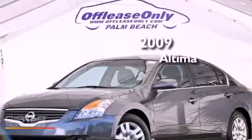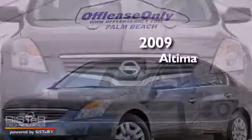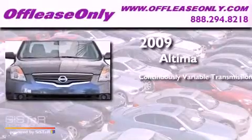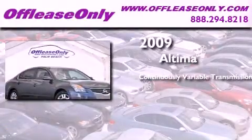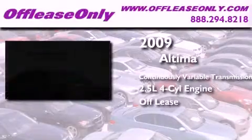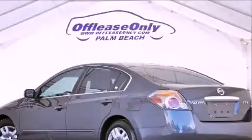This is a 2009 Nissan Altima. This four-door sedan has a continuously variable transmission and an inline four-cylinder engine. Having just come off lease, this Nissan is in like-new condition.